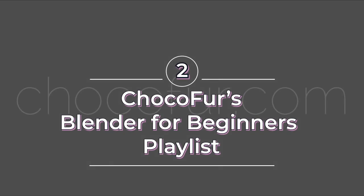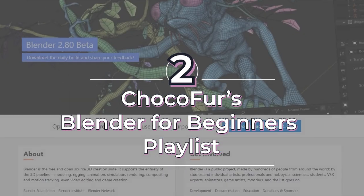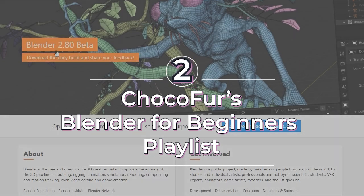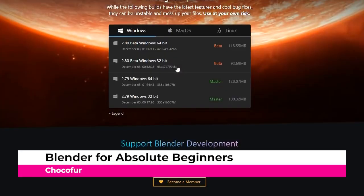Number two: Chokofur's Blender tutorial beginner series. Chokofur has a fantastic beginner Blender 2.8 series on their channel where they cover the absolute basics and smoothly transition into more challenging and complex topics in later videos. He keeps his explanations very slow-paced and easy to understand, explaining the ins and outs of the revamped user interface.